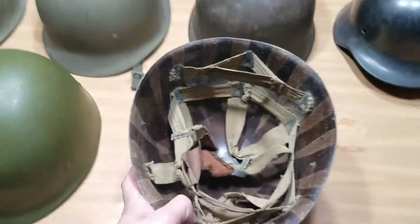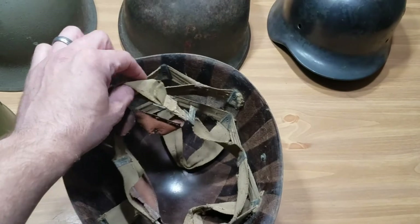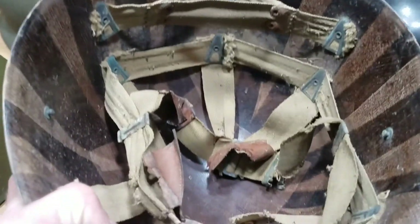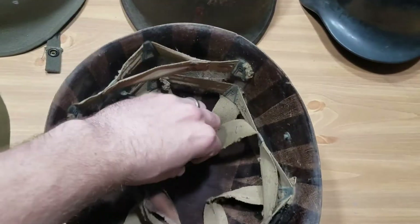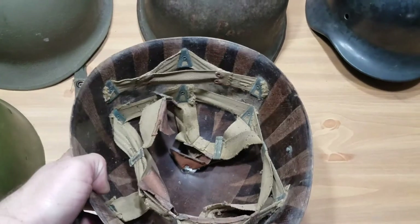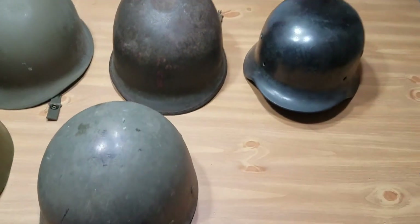On that same road trip I stopped in another antique store and found this World War II liner for $10. I know it's rough — the sweatband is dry rotted leather — and I did disconnect the nape to prevent it from tearing. It cleaned up a little bit and honestly just needs the drawstring pulled back together and a new sweatband. It's a Westinghouse mid-war liner and still has real potential. Ten bucks — couldn't pass that up.